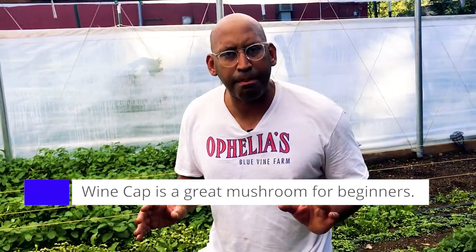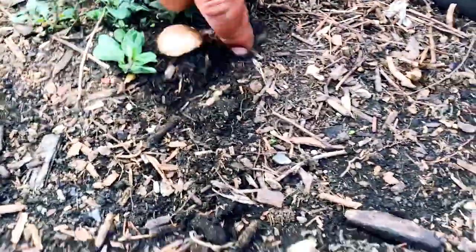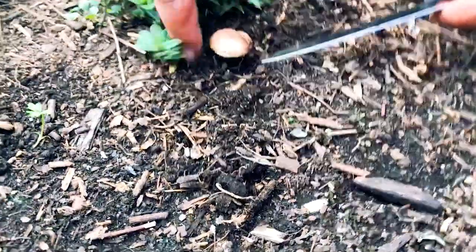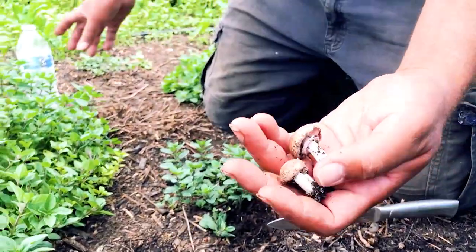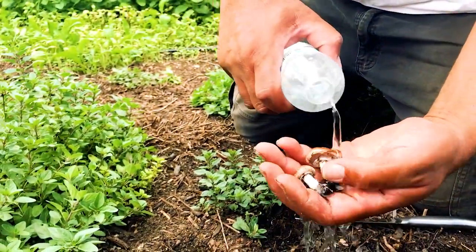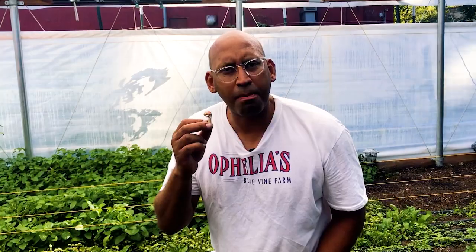These are called wine cap mushrooms. And look at that wonderful brown — or rather burgundy — color. I'm going to go ahead and pull this back a little bit. Let's go ahead and pull that up. And that's what they look like. I'm going to go ahead and wash this off right here. And this is a wonderful mushroom.